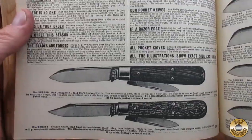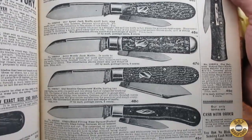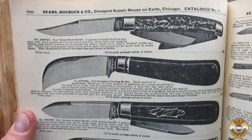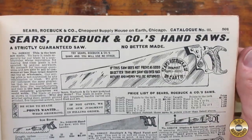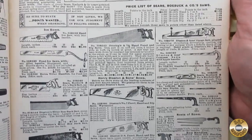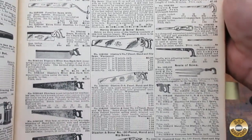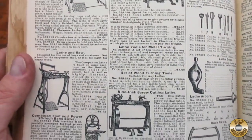I really like the full size illustrations of the pocket knives. Remember, 50 cents in 1902 is like 15 bucks today. Since 1902 was before the automobile and widespread electric power, the tool section of the catalog is limited. Most of this equipment is foot powered.